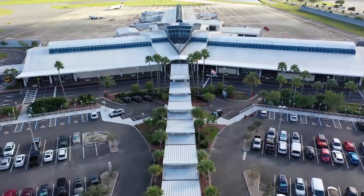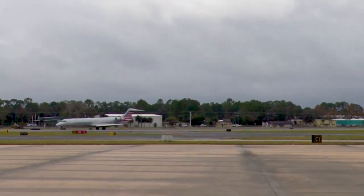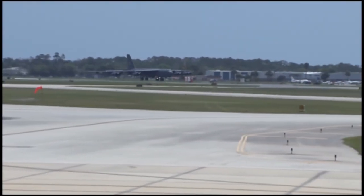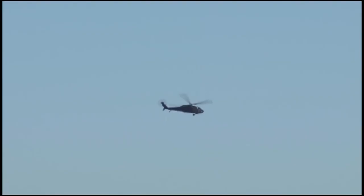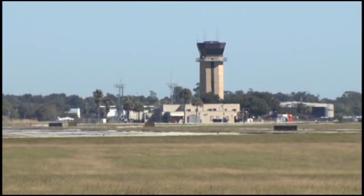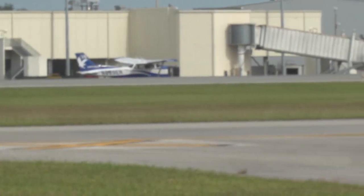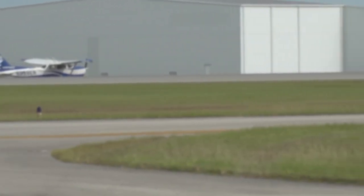Daytona Beach International Airport has dozens of commercial flights arriving and landing each day, and there are hundreds of general aviation flights each day as well. That is why DAB is consistently ranked third in the state for airport operations — those are takeoffs and landings.